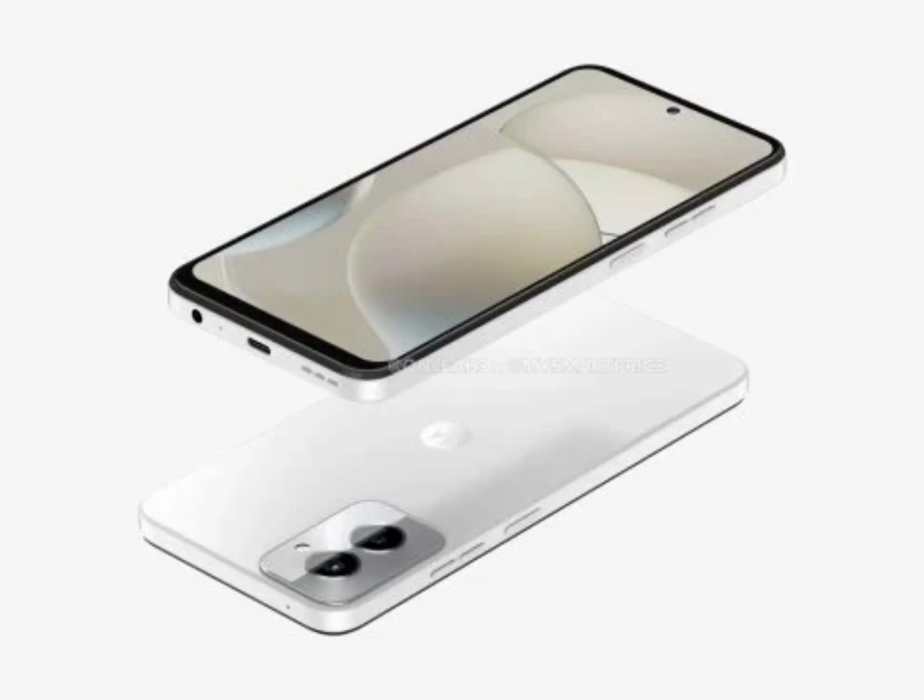Motorola is gearing up to potentially release its Moto G Power 5G 2024 smartphone. The detailed renders of the phone surfaced last November, showcasing its design from every angle.